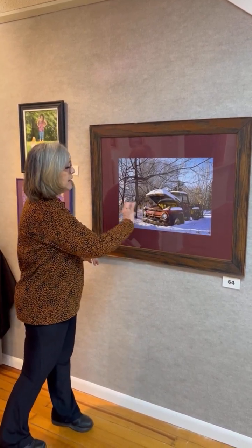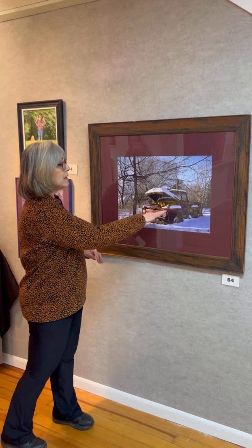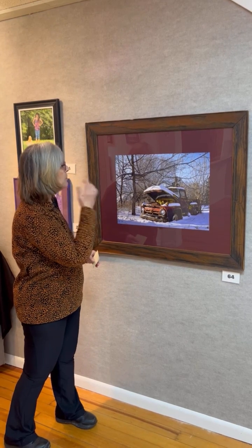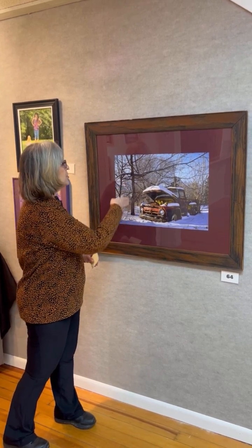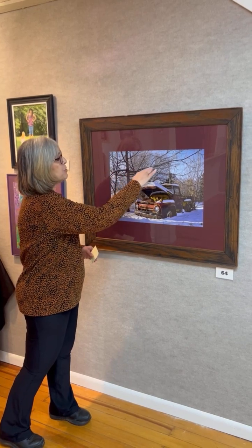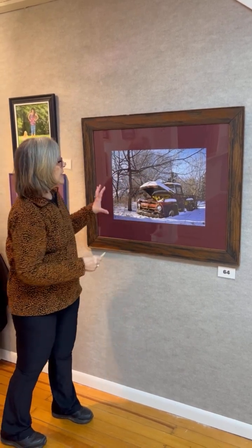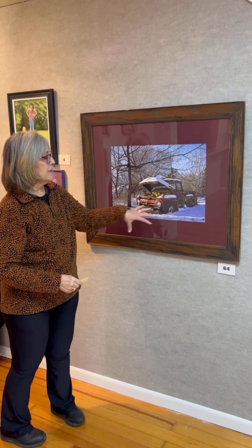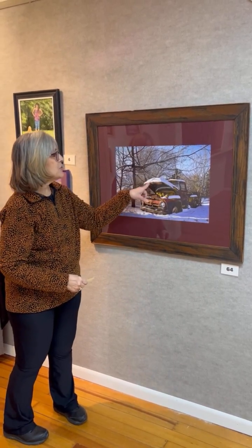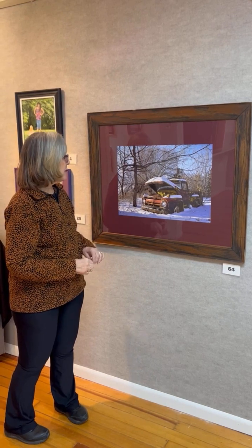The colors are incredible, and the composition — I love the way the artist has chosen to crop it, with this tree here and this branch over here just kind of keeping you directed to that main subject. Then the light and shadow patterns — everything about it is just really, really outstanding, and very deserving of best of show.